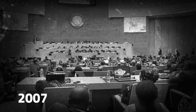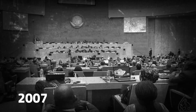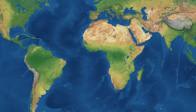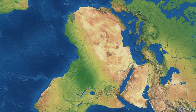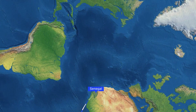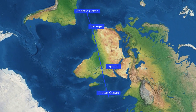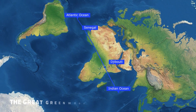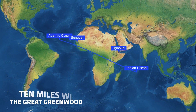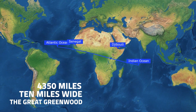In 2007, African countries agreed on something called the African Union Declaration 1378. It's about making a big wall of trees across Africa, from Senegal to Djibouti, and from the Atlantic Ocean to the Indian Ocean. This wall, called the Great Green Wall, will be super huge — 10 miles wide and 4,350 miles long.